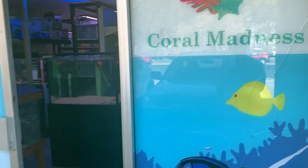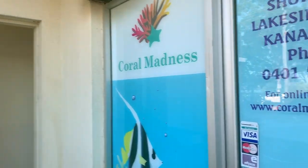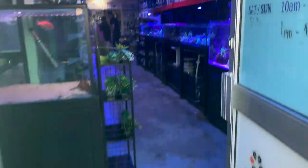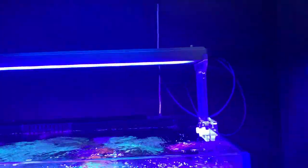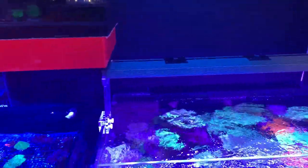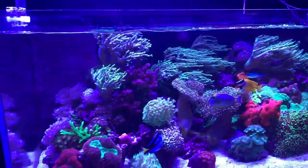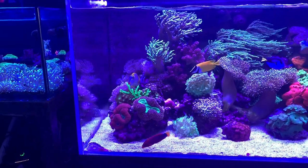I popped into Coral Madness just to see what they had in stock. I was also lucky enough to bump into the Red Sea representatives there and check out the Red Sea Reef LED 90. But let's focus on what Coral Madness have got on for us to have a look at here. The first thing you notice when you walk in the shop is this really cool soft coral tank lit by a Luo Magic Blaze.